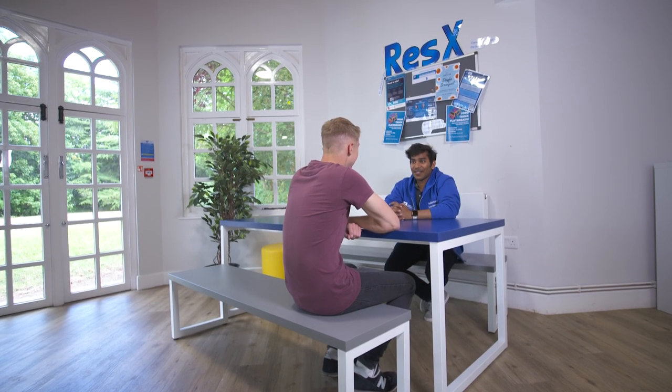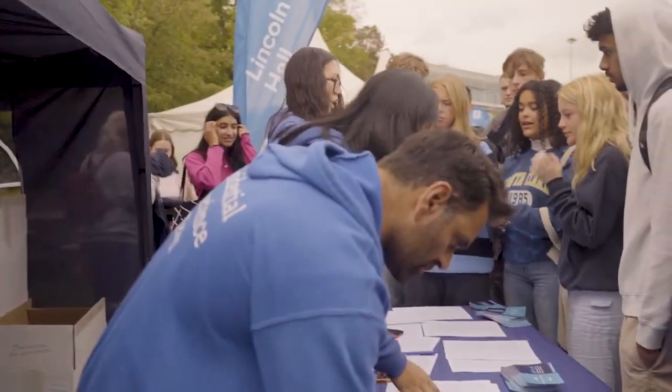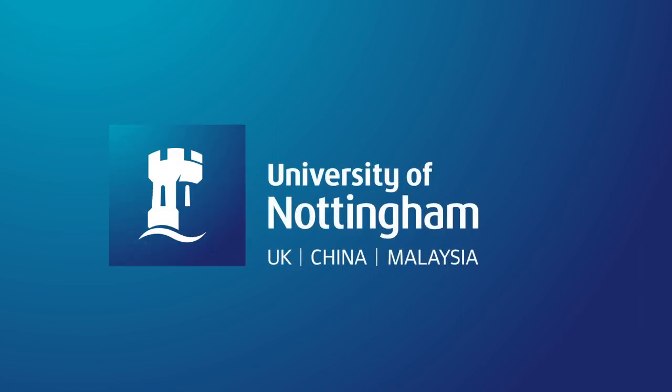The Residential Experience Team, known as ResX, support your wellbeing while you live with us in halls. There are lots of activities to join in with that are great fun, and the team are always on hand if you have any worries about living away from home. Thanks so much for joining me on a tour at Sherwood Hall. It's a great hall, with great people, in a great location.